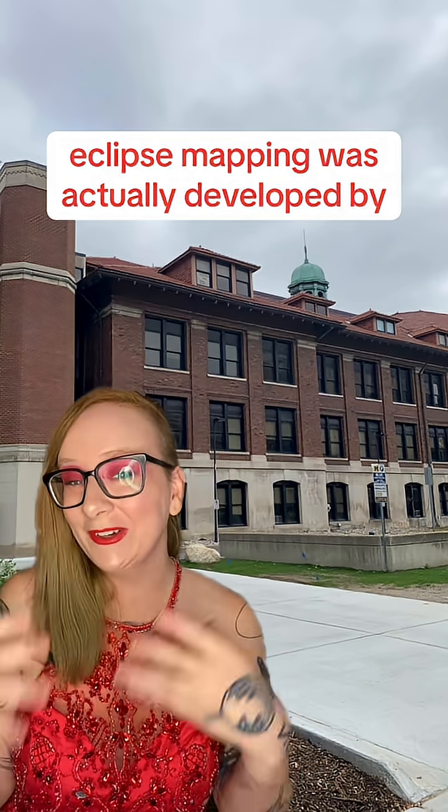Fun fact: eclipse mapping was actually developed by my research groupmate, Ryan Challener, while we were at the University of Michigan. Here's our offices. Hi, Ryan!